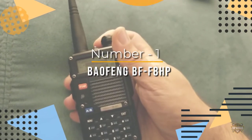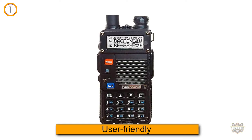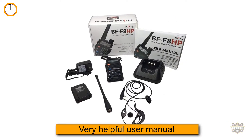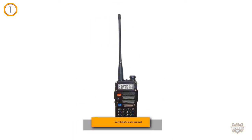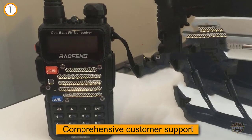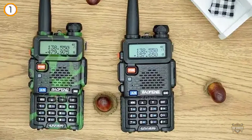Number one, most popular: Baofeng BF-F8HP. It is designed to be as user-friendly as possible. Baofeng has stated that this product is specifically designed for the person who is not a radio expert. The model has been designed right here in the U.S. for intuitive use. You get a very well-written, very helpful user manual that is more like a guide to the basics of police and fire scanners, as well as comprehensive customer support. It is just a good, solid, somewhat basic but overall effective scanner radio.